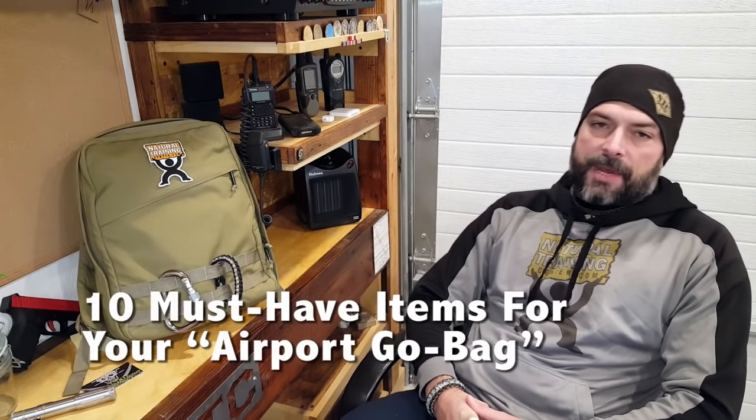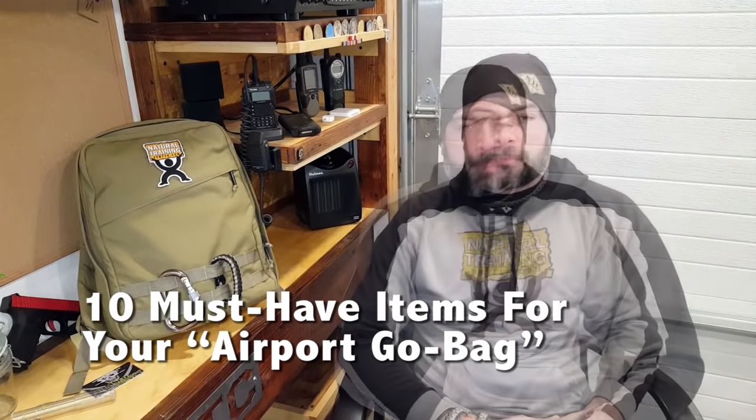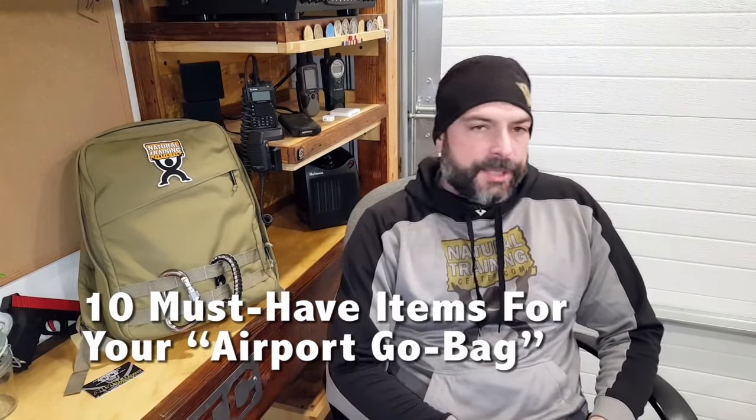Hello, it's Helder here, and today I want to share with you my top 10 must-have items that I keep in my airport go bag. Now TSA, DHS, customs, airlines — their rules and regulations change almost daily, and the last thing I want is to be pulled out of line and asked to walk this way because they need to ask me some questions.